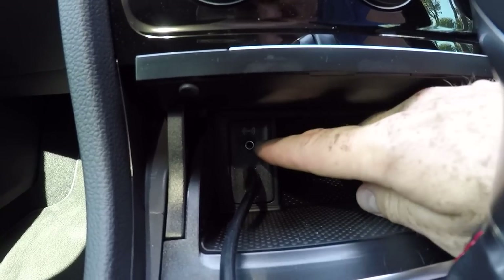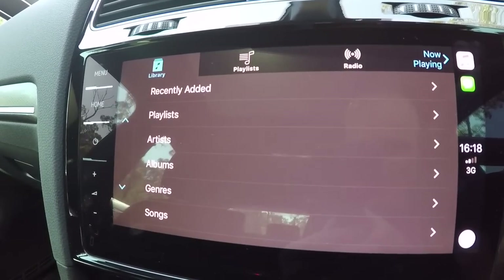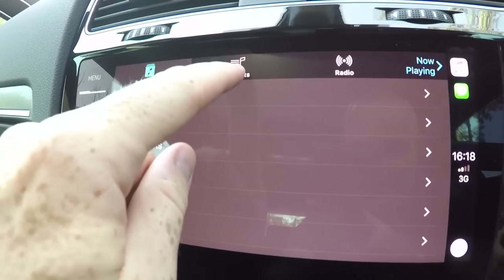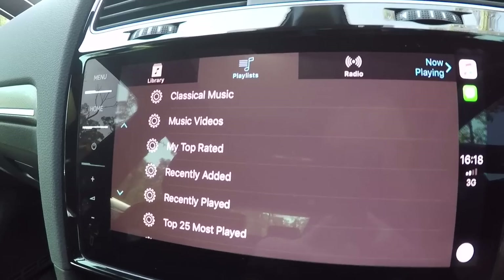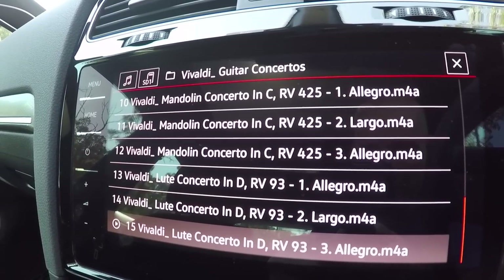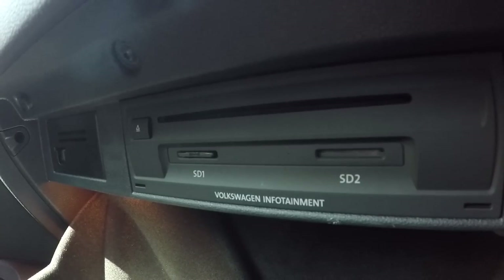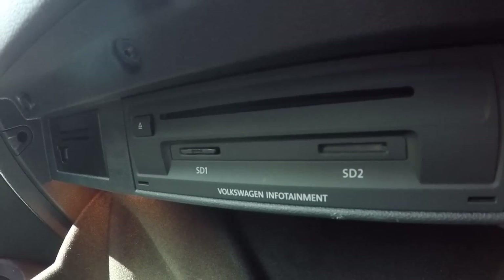There's also auxiliary and USB ports, support for Apple CarPlay and Android Auto, Bluetooth phone connectivity and audio streaming, Volkswagen's media control hub, a 10 gigabyte hard drive, Wi-Fi hotspot technology, plus an old school CD player and two SD card slots in the glove box.